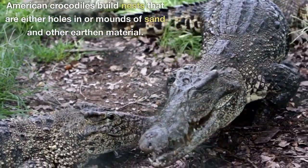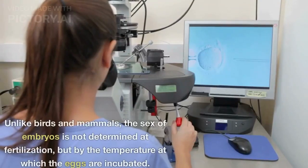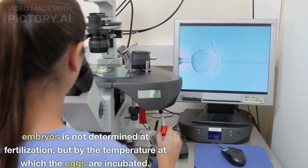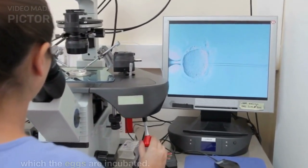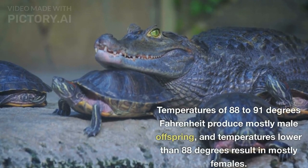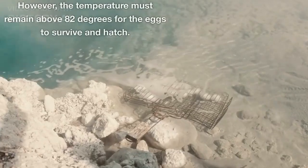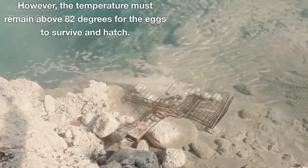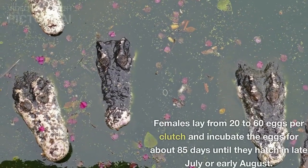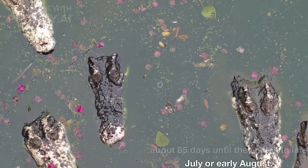American crocodiles build nests that are either holes in or mounds of sand and other earthen material. Unlike birds and mammals, the sex of embryos is not determined at fertilization, but by the temperature at which the eggs are incubated. Temperatures of 88 to 91 degrees Fahrenheit produce mostly male offspring, and temperatures lower than 88 degrees result in mostly females. However, the temperature must remain above 82 degrees for the eggs to survive and hatch. Females lay from 20 to 60 eggs per clutch and incubate the eggs for about 85 days until they hatch in late July or early August.